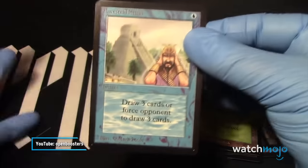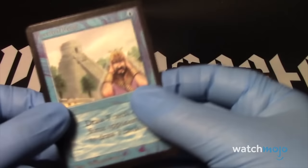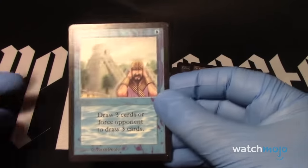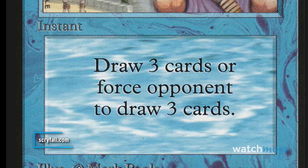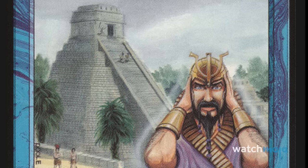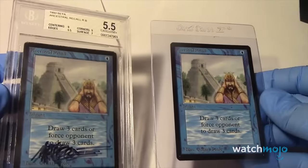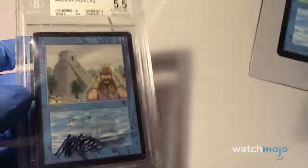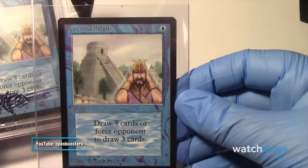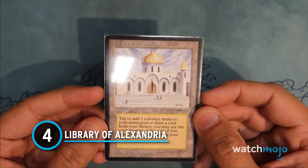Number 5: Ancestral Recall. Similar to Time Walk, Ancestral Recall is part of the Power Nine — nine cards from the original three sets that are broken past the point of being overpowered. For just a single blue mana, Ancestral Recall lets the user draw three cards or force an opponent to draw three. The mana cost clearly does not match what the card can do. The unlimited version peaks at around $5,000, but an original printing puts you upward of $20,000 worth of colorful paper.